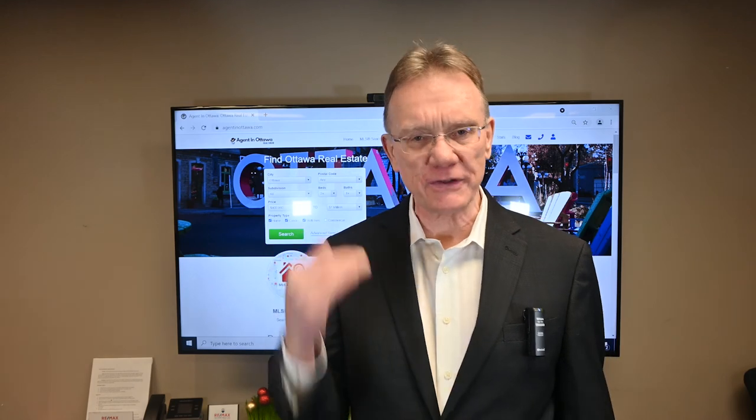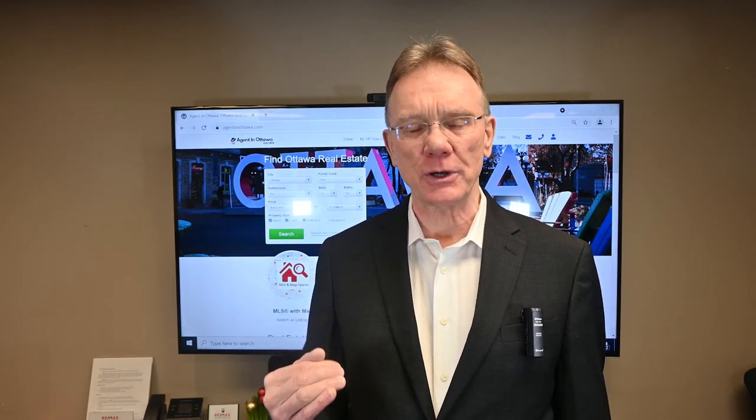There should be a video that just appeared on your screen for our newest listing at 437 Elgin Street. It's a terrific triplex and it's going to be hitting the MLS system on January 10th.